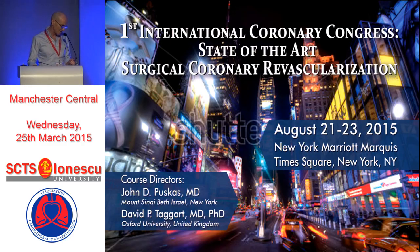On August 21st to 23rd, I'm going to run a course with John Puskas in New York — a three-day course covering every single aspect of arterial revascularization. On that point, I'll conclude my talk. I'd like to thank the Society again for the opportunity to be here and make this presentation, and you the audience for your attention. Thank you.